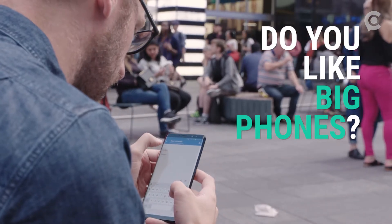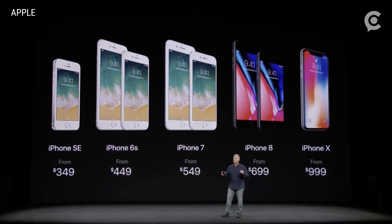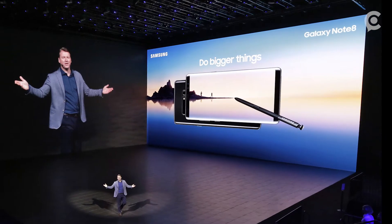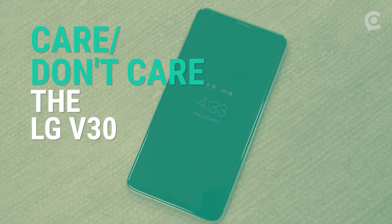If you like big phones, you might have your eye on big-name handsets like Apple's latest iPhone Plus or iPhone X, or perhaps the Samsung Galaxy Note 8. But should you actually care more about the lesser-known LG V30?